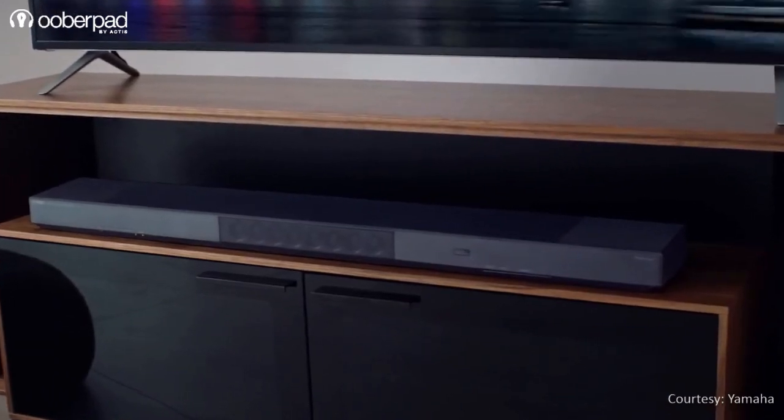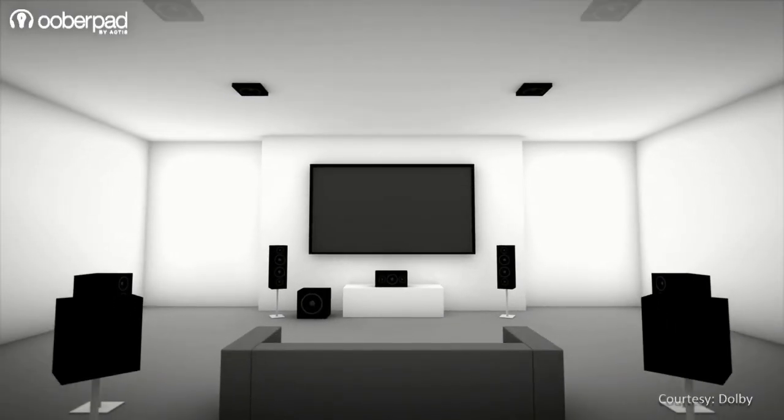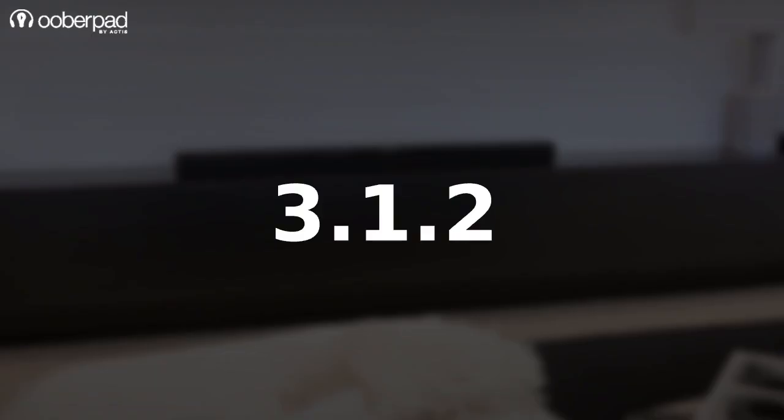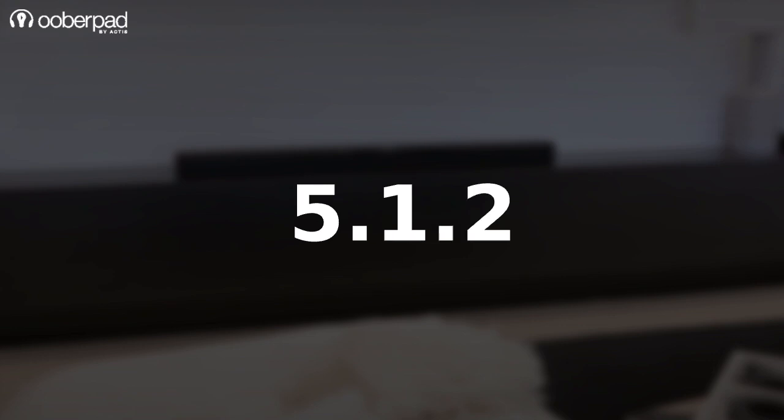Manufacturers achieve this by designing sound bars to mimic the configuration of a surround sound system. Early iterations of sound bars used the 2.1 system approach. However, surround bars now come in configurations such as 3.1.2, 5.1, 5.1.2, and even the 5.1.4 configuration is becoming common.